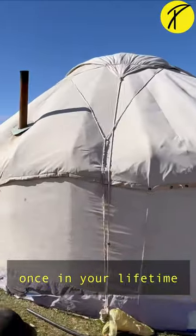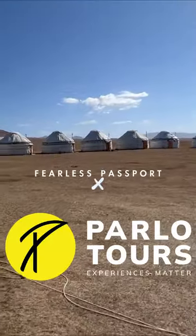Come sleep under the complete wilderness once in your lifetime. Click on the link to contact Palo Tourist.